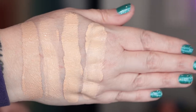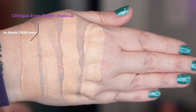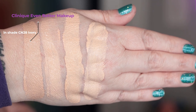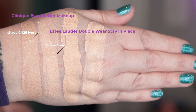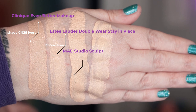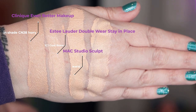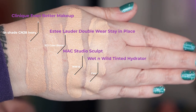Let's take a look at this one swatched against a few others in my collection. First up is today's foundation — the Clinique Even Better Makeup SPF 15 in shade CN 28 Ivory. Second, from Estée Lauder, the Double Wear Stay-in-Place in 1C1 Cool Bone. Third is Mac Studio Sculpt in NW15, and last I've got the Wet and Wild Tinted Hydrator in Fair.